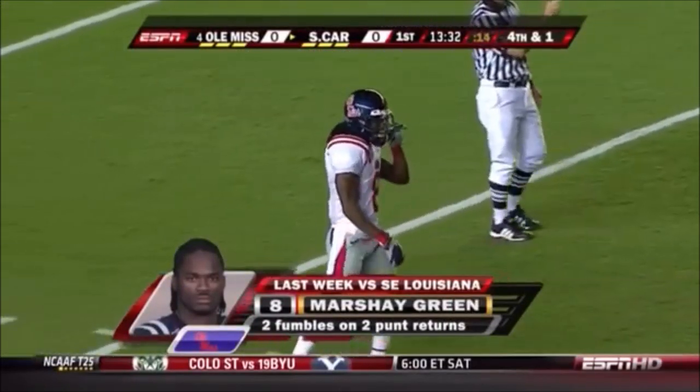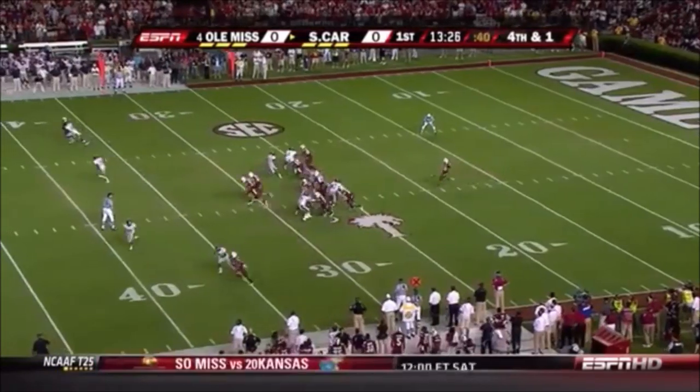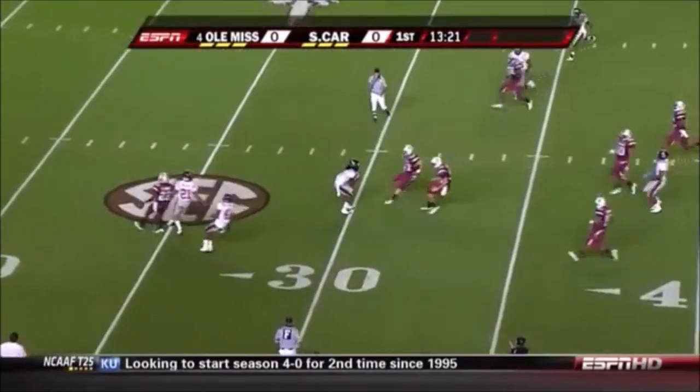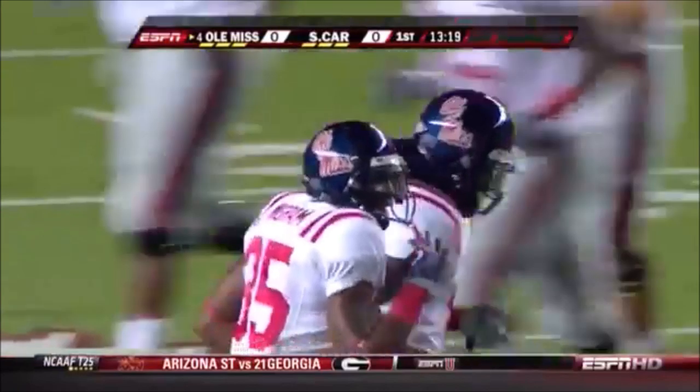Marche Green had all kinds of trouble in the Southeast Louisiana game on Saturday — actually fumbled three punts against a left-footed punter and lost two of them. Extra practice this week for Marche. He takes the safe route and calls a fair catch at the 30-yard line. He kept his job after putting it on the ground three times.